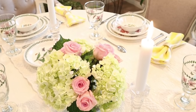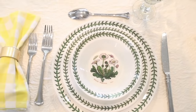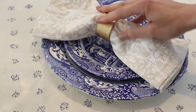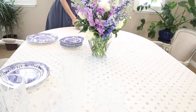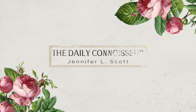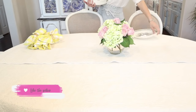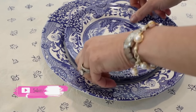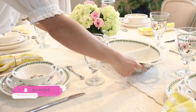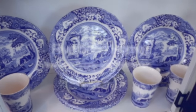Today I'm sharing two elegant spring tablescapes perfect for Easter or any spring luncheon. Come join me as I take part in some of my favorite pastimes: arranging flowers and setting a charming table. Welcome back to the Daily Connoisseur. There's something so magical about setting a festive table to celebrate the current season. Spring is burgeoning here, and I'm going to create two very different but equally beautiful tablescapes.